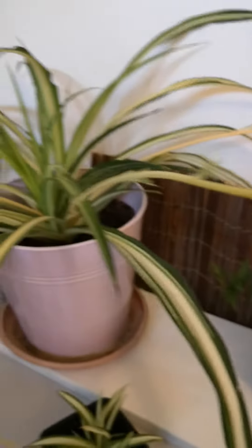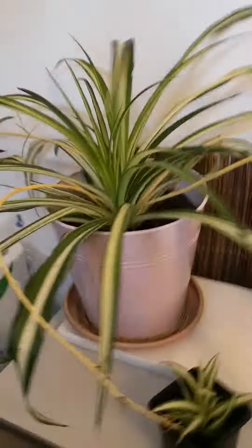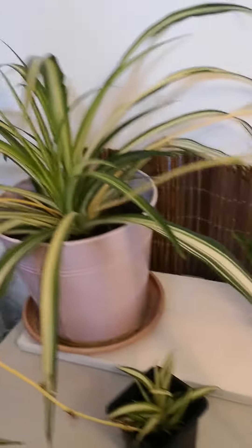We've also got spider babies here attached to the mother. I bought the whole plant — including the babies as they're attached — for £6 off Facebook Marketplace.